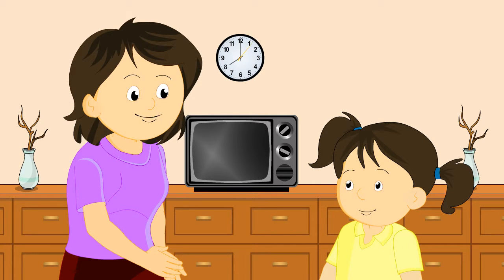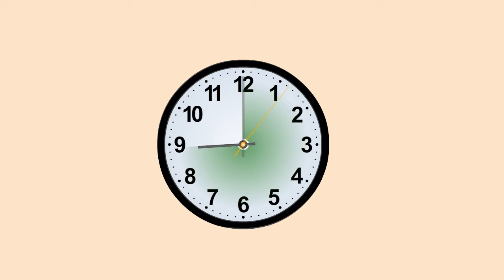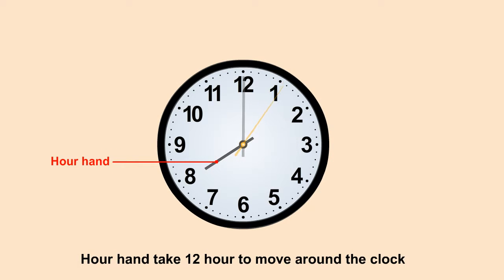Sarah, can you tell me how much time does the hour hand cover when it moves from one number to the other? It covers one hour, that means when the hour hand moves around the clock it covers twelve hours. In a day, the hour hand moves around the clock two times, meaning there are twenty-four hours in a day and sixty minutes in one hour — one hour is equal to sixty minutes. The minute hand is faster than the hour hand because the minute hand takes one hour to move around the clock, while the hour hand takes twelve hours, as you can see on the screen.